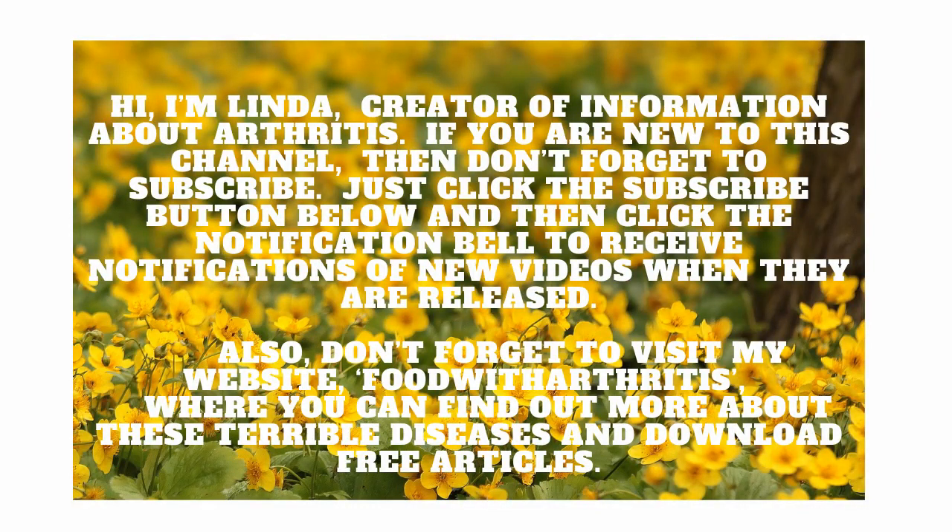Hi, I'm Linda, creator of information about arthritis. If you are new to this channel, then don't forget to subscribe. Just click the subscribe button below and then click the notification bell to receive notifications of new videos when they are released. Also, don't forget to visit my website, Food with Arthritis, where you can find out more about these terrible diseases and download free articles.